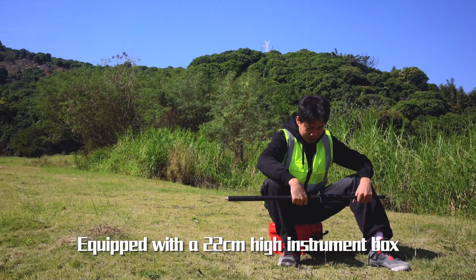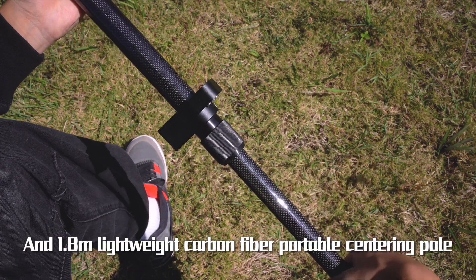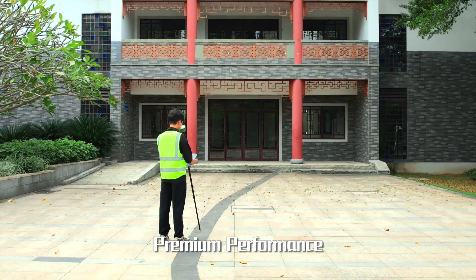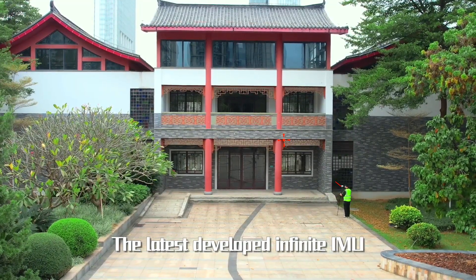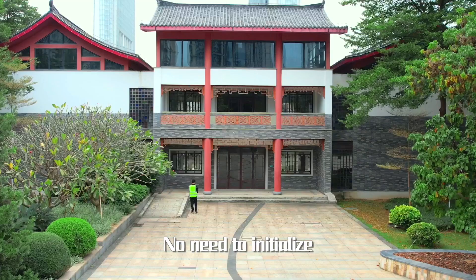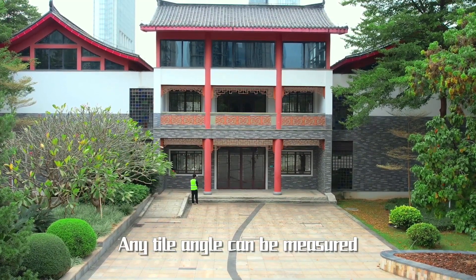Equipped with a 22 cm high instrument box for surveyors to use outdoors, and a 1.8 m lightweight carbon fiber centering pole. The latest developed Infinite IMU achieves centimeter accuracy at 60 degrees tilt angle — no need to initialize, just a few walks to start IMU. Any tilt angle can be measured.